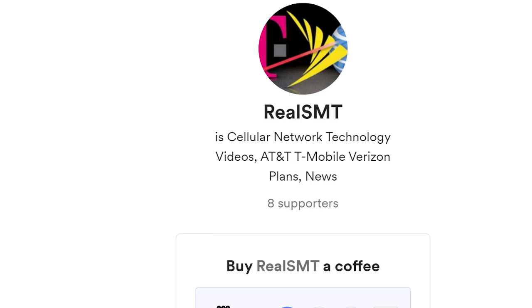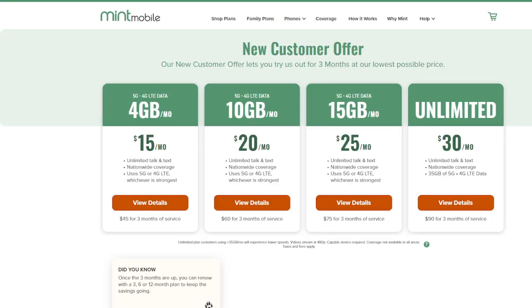Very quickly, if you want to support the SMT, we've got the Buy Me a Coffee link in the description. And also, if you want to save money on your wireless service and support the channel, you can do so by clicking on the Mint Mobile partner link. Save money and support us that way.